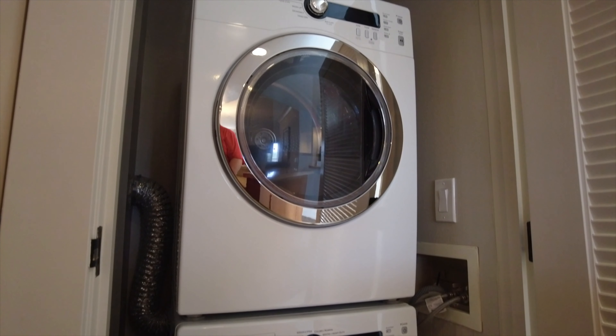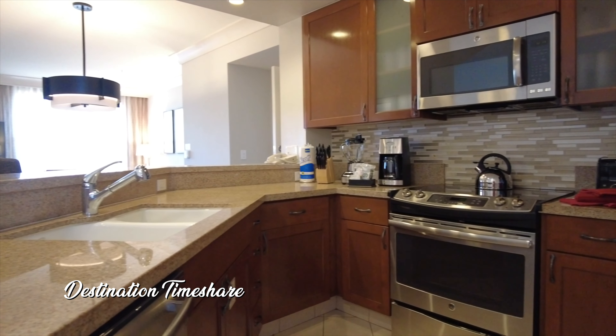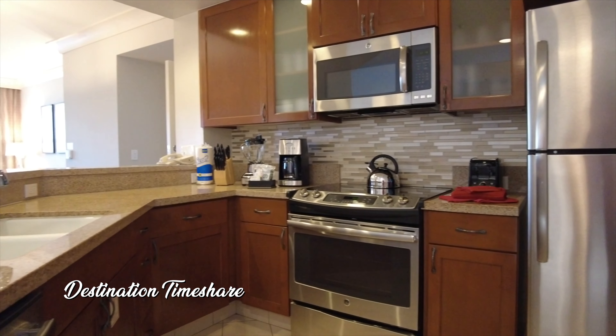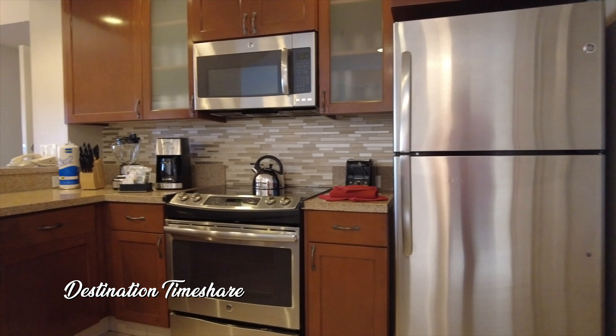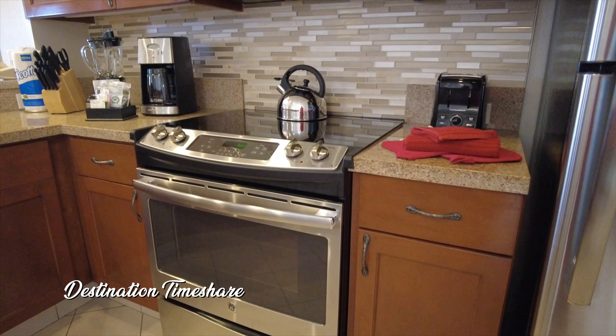We're going to head right into the villa here and the first thing we're going to take a look at is the in-room laundry. It's wonderful to have a stacked high-efficiency washer and dryer in your two-bedroom villa here at Marriott's Canyon Villas in Phoenix, Arizona.